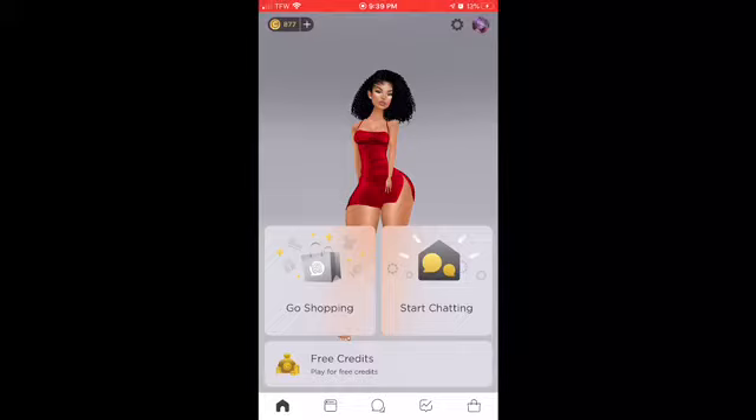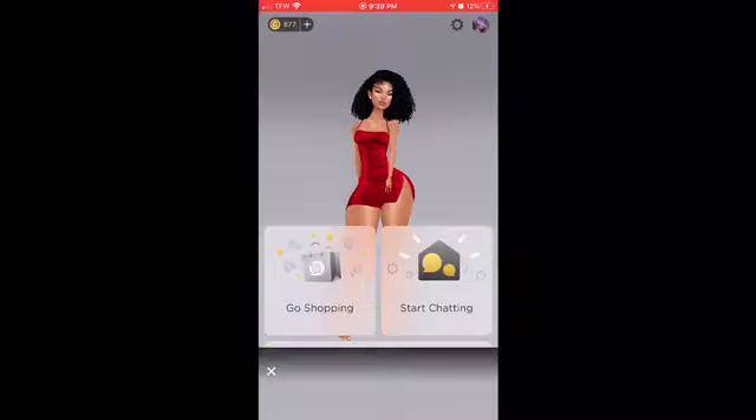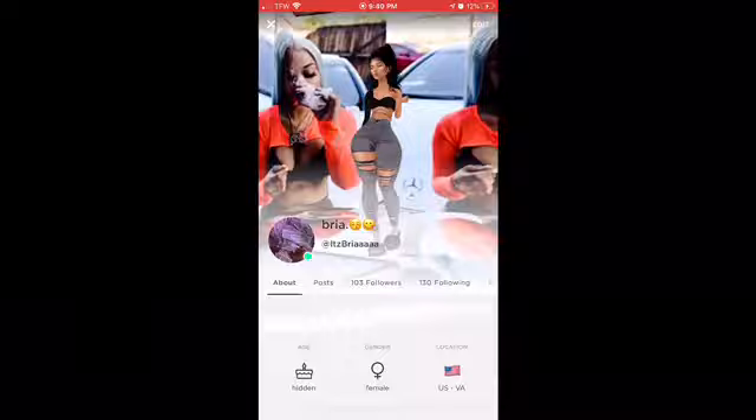Hey guys, welcome back to another video. Today is part two of teaching you how to get free credit. Before I tell you anything, make sure you go follow my MV account at It's Bria.